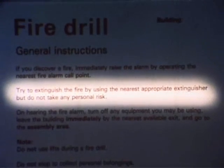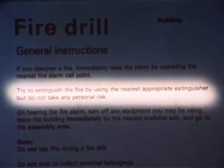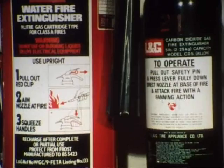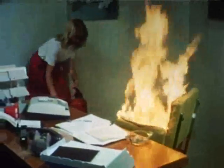And that brings us to the second point in the fire drill instructions: try to extinguish the fire by using the nearest appropriate extinguisher, but do not take any personal risk. Where's the extinguisher? At the fire point and at other places in your building that you should know about. Which is the appropriate extinguisher?